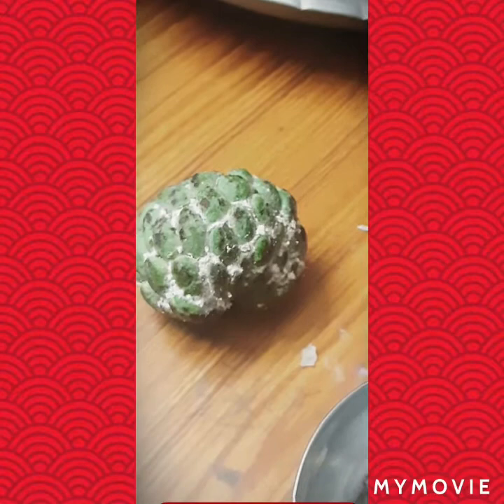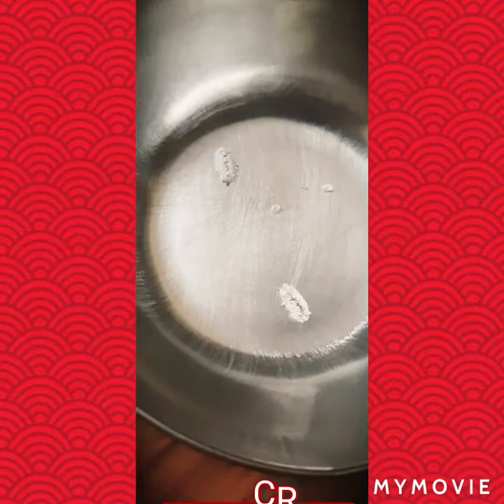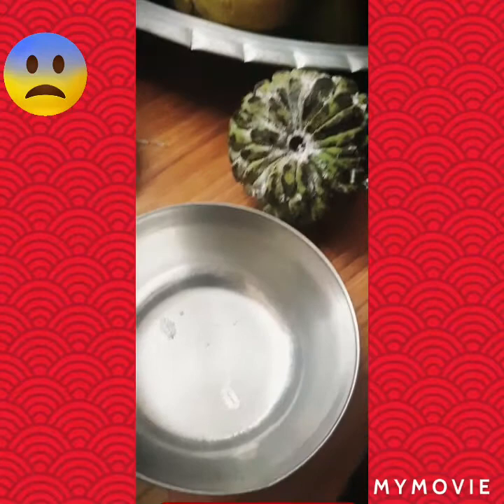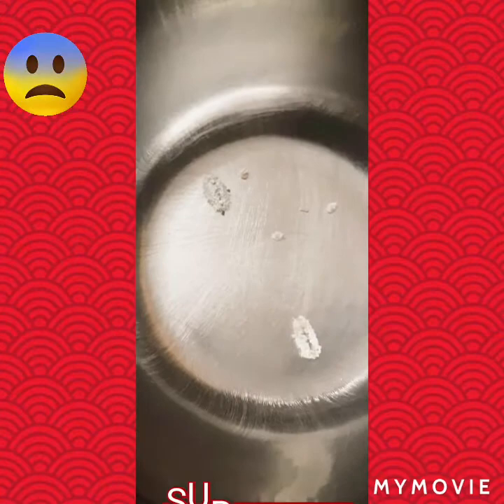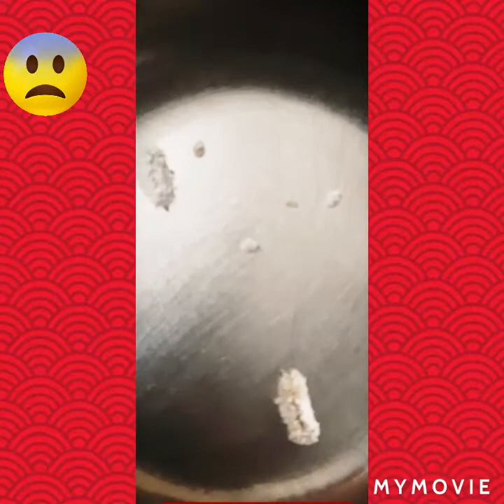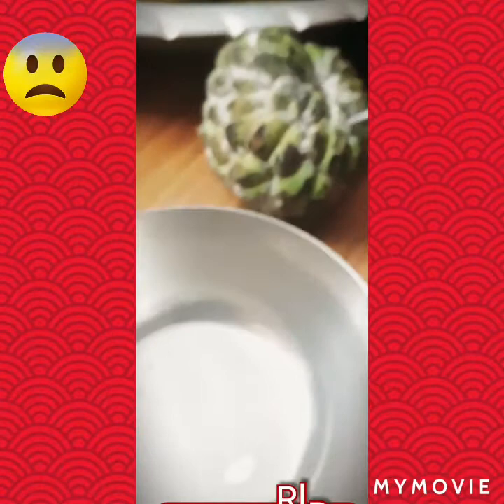We are finding some worms on the custard apple — do you see this? You can see these two are moving. See inside — oh you see? These two, let me show you. And the custard apple is fully infected with these types of insects.